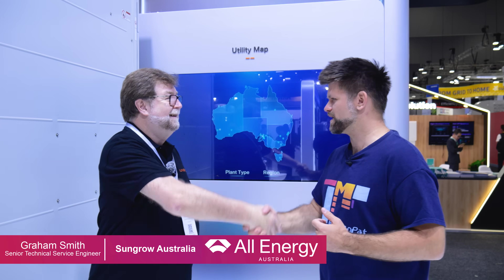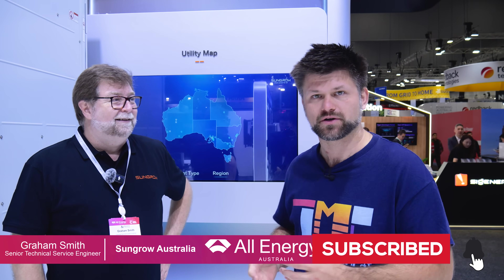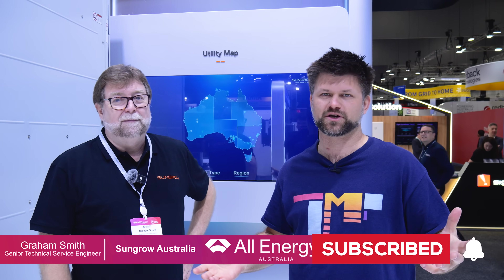Thank you very much, Graeme — we really appreciate you taking us through this. Make sure to like and subscribe, and check out the links below for SunGrow to learn more about their offering, whether it's commercial or residential. We'll have more coverage of the SunGrow technology on the channel, so stay tuned for that. Thanks and bye.